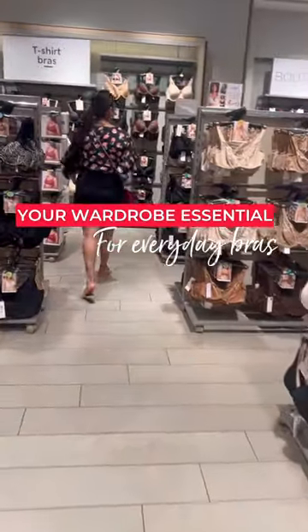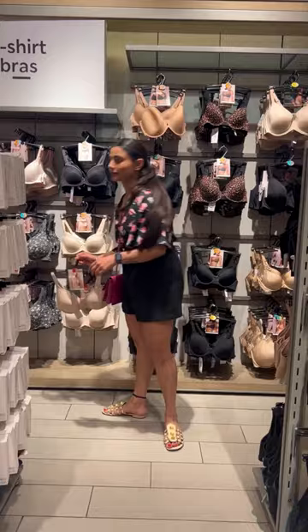3 wardrobe essentials for your bras to make your everyday dressing easier. A t-shirt bra is your best lingerie friend. It is seamless and can be worn under everything.